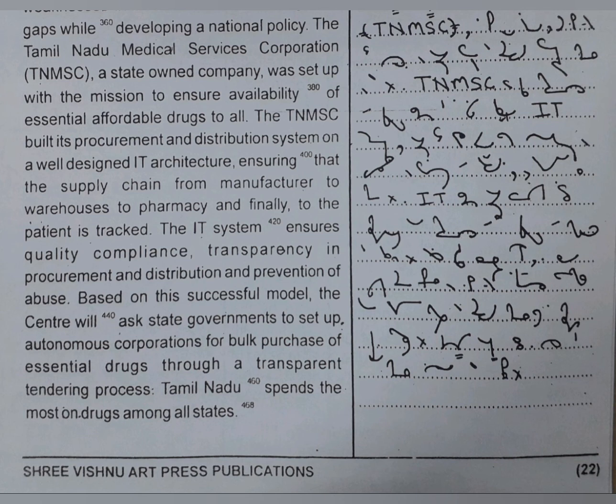This ensures that the supply chain from manufacturer to warehouses, to pharmacy, and finally to the patient is tracked. The IT system ensures quality compliance, transparency in procurement and distribution, and prevention of abuse. Based on this successful model, the central government will ask state governments to set up autonomous corporations for bulk purchase of essential drugs through a transparent tendering process. Tamil Nadu spends the most on owned drugs among all states.